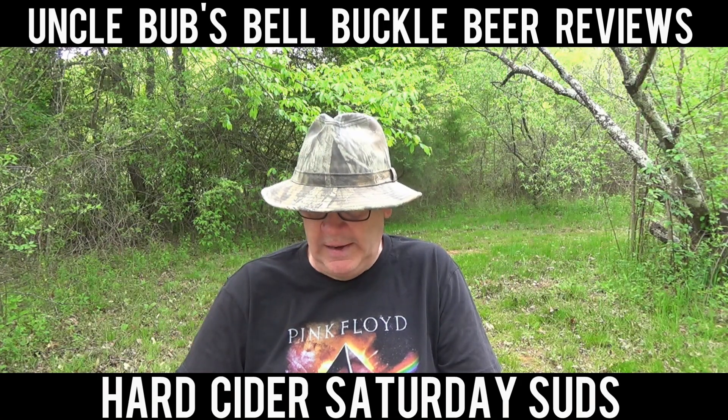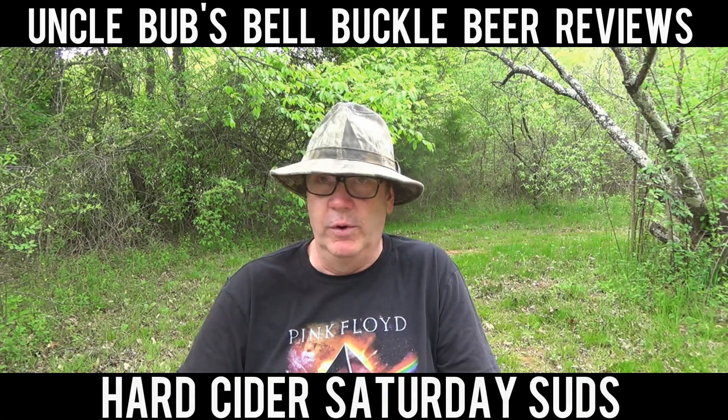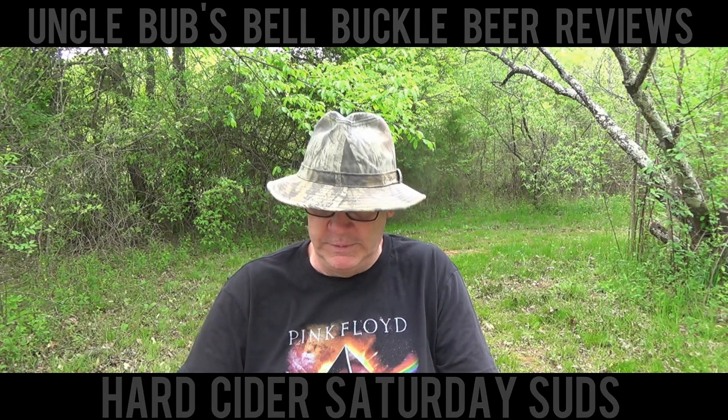Asheville, North Carolina has got all kinds of — they have just got a slew of breweries, microbreweries and stuff like that there. I need to take a vacation week and just go to Asheville and visit all the breweries, man.